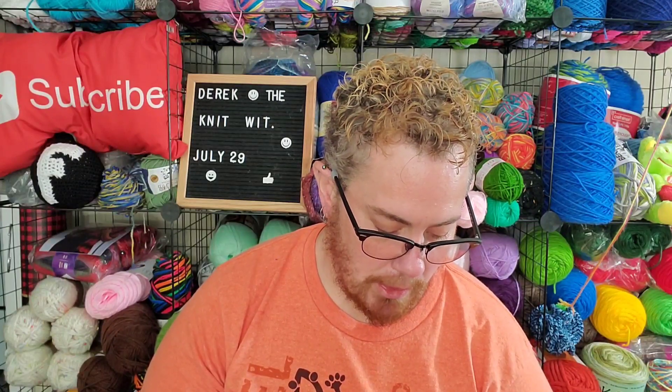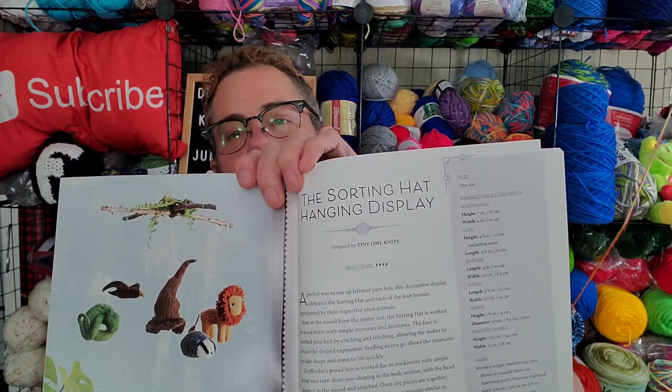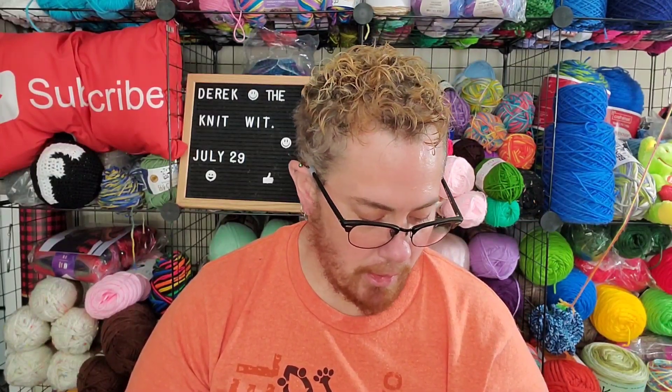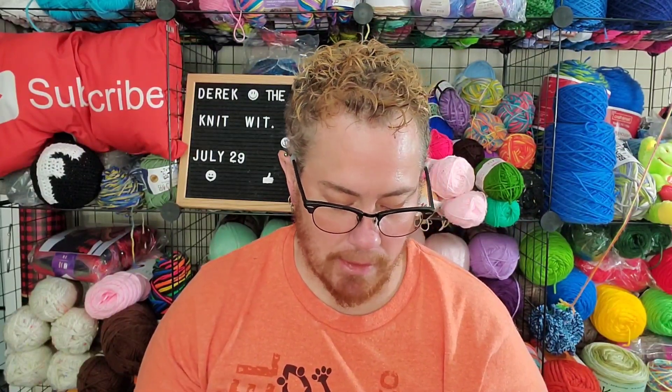Although they do have some tiny ones. The sorting hat hanging display — that's the one I'm curious about what it's going to be like knitting something that small, because these are things that are like four and a half inches tall and two and a half inches wide.